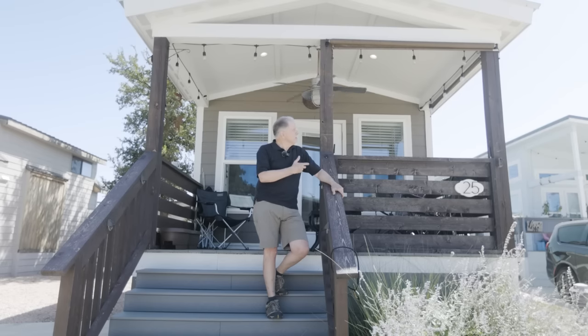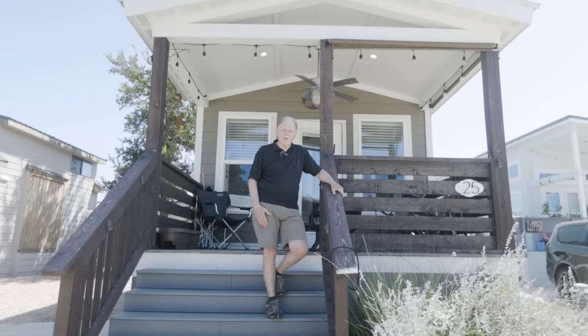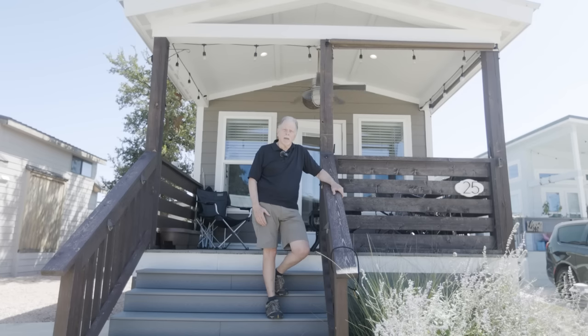My name is Brian and this is my tiny home in Village Farm tiny home Agri-Hood.